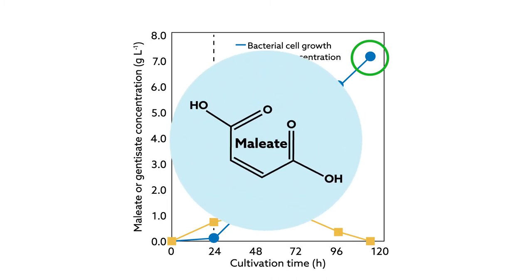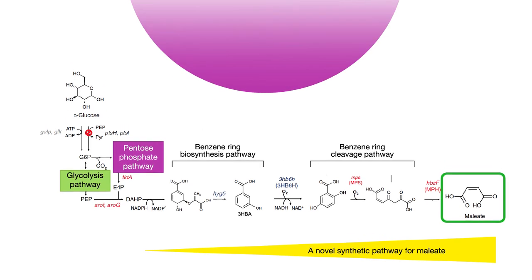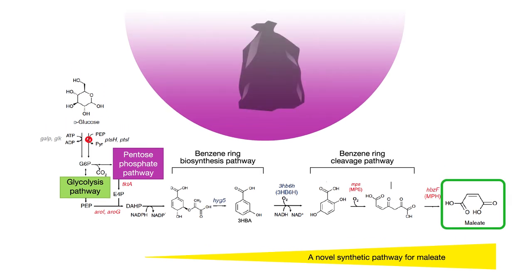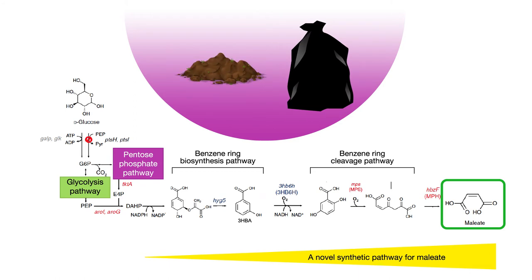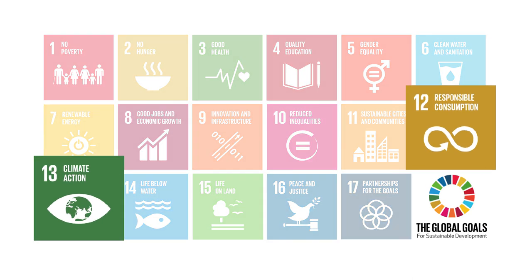And the benefits don't end there. By tinkering with which molecules are used to initiate meleate synthesis, the researchers believe they can coax E. coli into producing meleate from waste materials and biomass derivatives rather than glucose. Bringing this element of reusability into the mix contributes to the United Nations' 2015 Sustainable Development Goals, particularly those for responsible consumption and production.